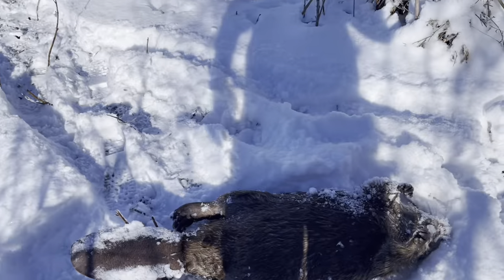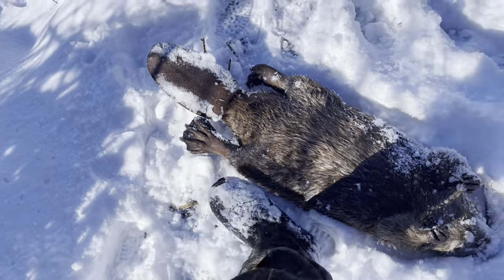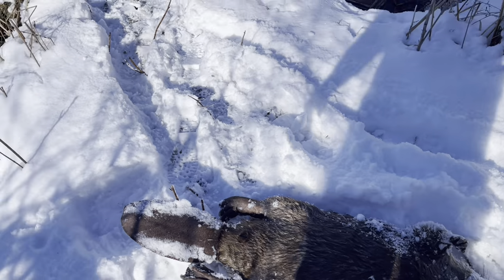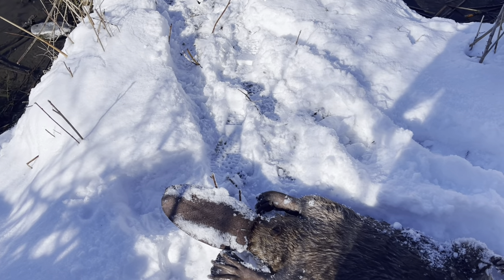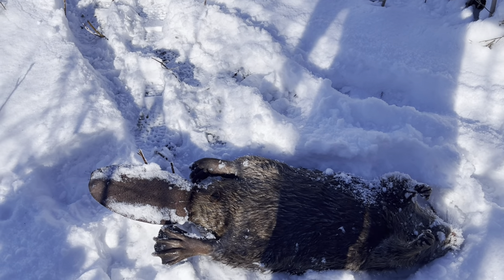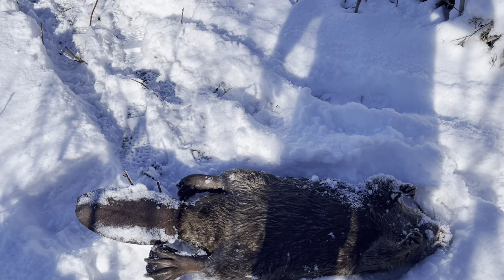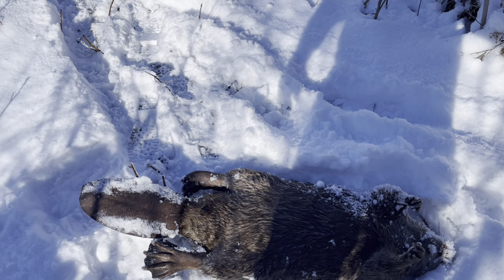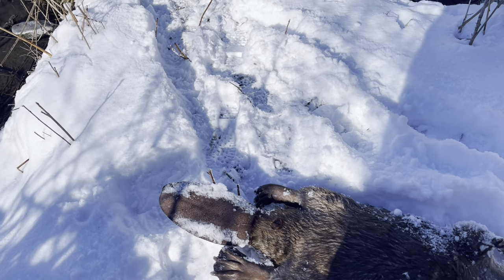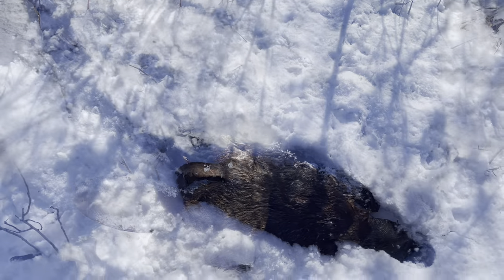Another big one — size 12 boot. Hopefully we've got another one at that set over there. It was caught barely by the back foot, by the toe, but it had just enough to drown it — just enough water. I'm going to get this guy, go check that muskrat trap and then that other drowner over here.